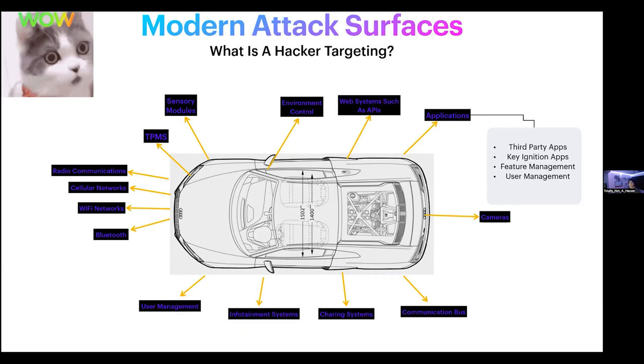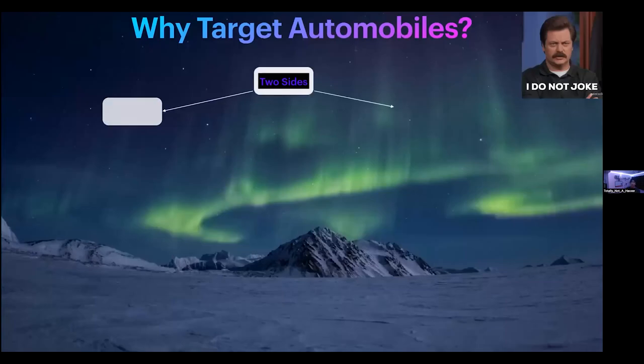All of these attack surfaces can be targeted in different ways, and the results of an exploit could be different depending on what that system is tied to — and all of them are tied to different systems in the vehicle.